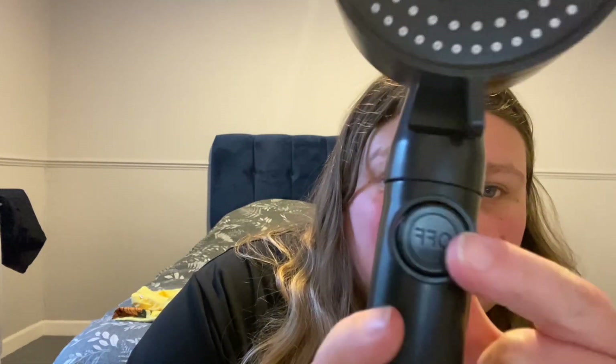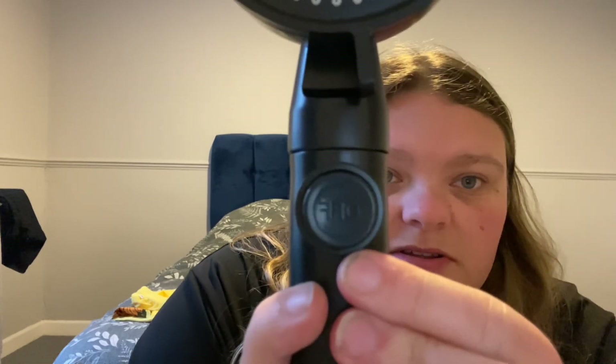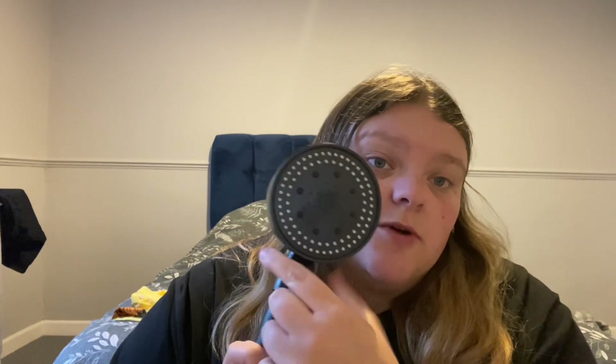Next item is a shower head. It said on the description that it's like a power shower, but for the price I'm not sure. I might get my partner to put it in tonight and replace the existing one just to see if it actually is a power shower — I'm hoping so. It's got a little button that's like off and on, and you just push it.